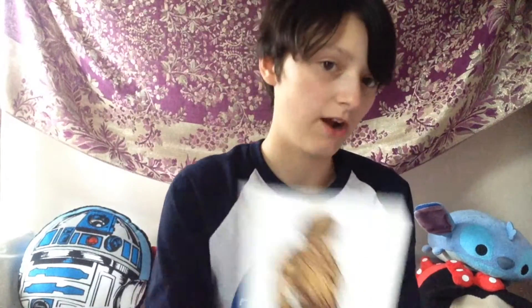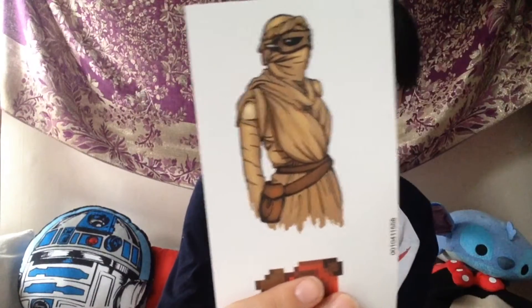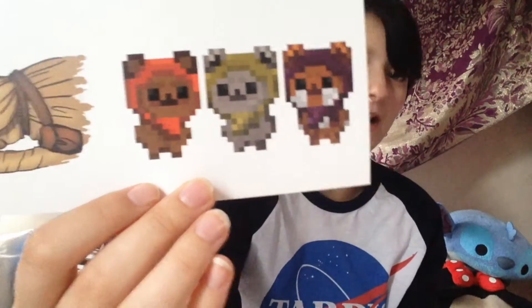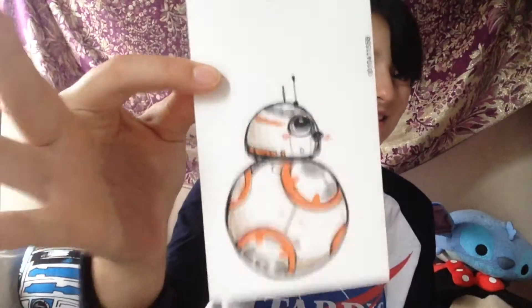Then we have three more Star Wars stickers — we have Rey in her goggles and things, then we have pixelated Ewoks, 8-bit Ewoks. And the last one we have is a little BB8, and it's so cute. I ordered 17 stickers total — I'm going to try and put these on my laptop without messing it up.